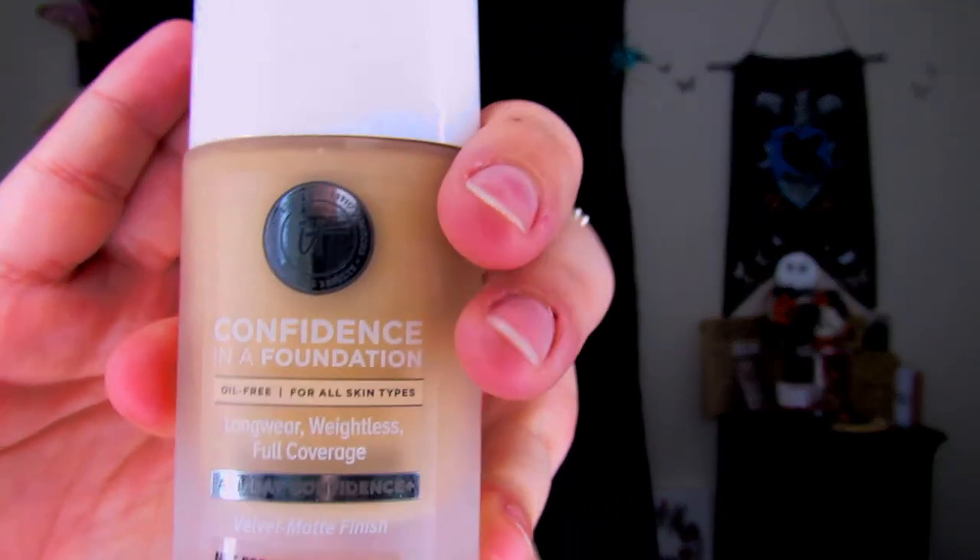You're probably wondering why I'm whispering — it's currently 5:38 a.m., my husband's asleep, but I wanted to get this filmed before I head out to school. I asked you guys on Twitter whether you'd prefer a bowling day or a school day foundation wear test, and you voted for school. So here it is — my full day foundation wear test at school, using the It Cosmetics Confidence in a Foundation.